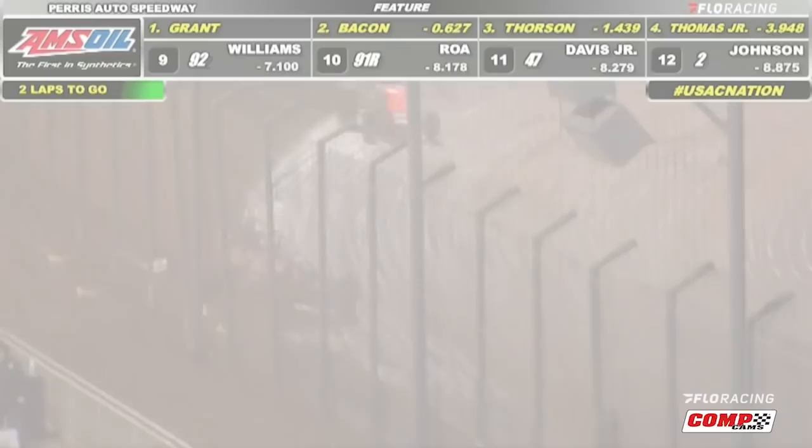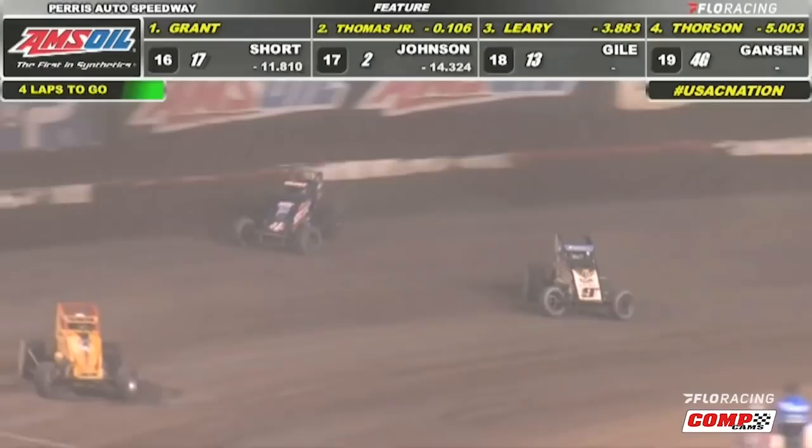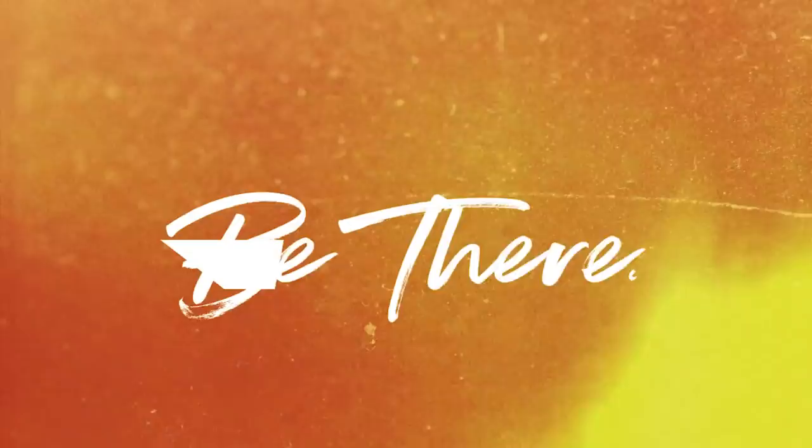Night two and Justin Grant looks to have the field covered when he suddenly loses steam going into the final lap. A broken nozzle line steals his thunder and national points leader Brady Bacon would slip through to pick up the win. Night three and Justin Grant is again up front when Kevin Thomas Jr. charges through on the inside and picks up his third Oval Nationals win, which puts him just 52 points back from Bacon going into Arizona Speedway's Western World Weekend.